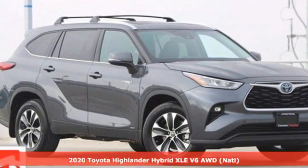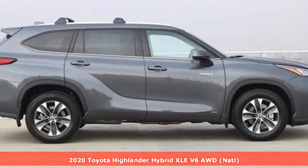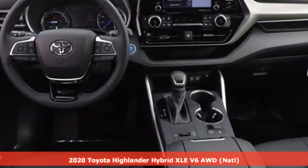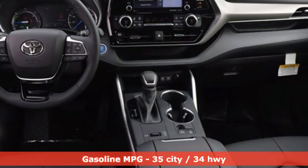Here's a new 2020 Toyota Highlander. When you're looking for comfort, convenience and quality, you think Toyota. You'll look forward to every drive with features like these.